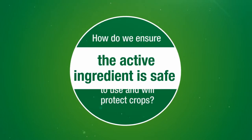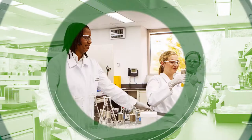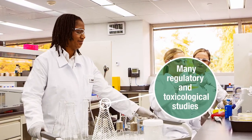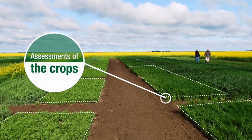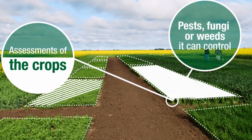How do we ensure the active ingredient is safe to use and will protect crops? We perform many regulatory and toxicological studies to test its safety. We conduct thorough assessments of the crops on which the active ingredient can be used and the pests, fungi or weeds that it can control.